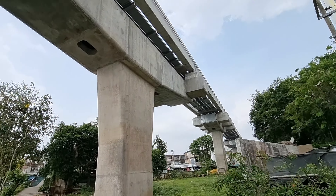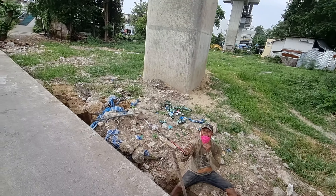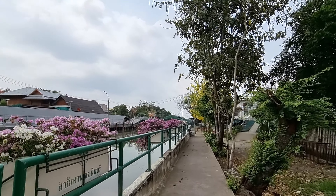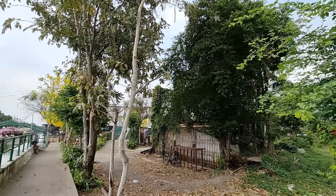I made a video before at the crossroads where these two MRT lines were connecting. I did that in the beginning of this year, but I'm here next to the Talat Minburi, the Minburi market, and yeah, the train line is going right through here.